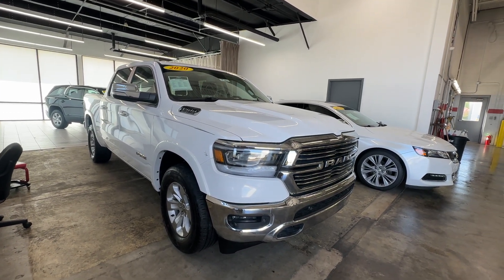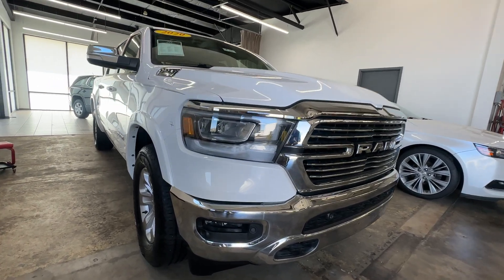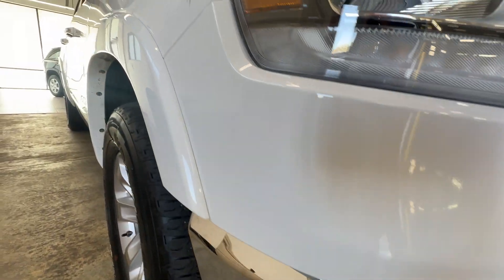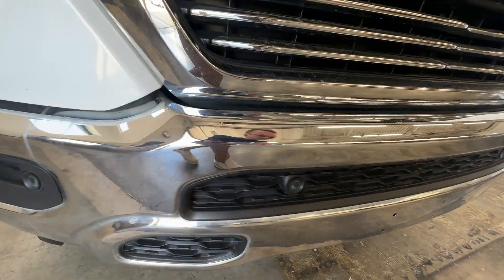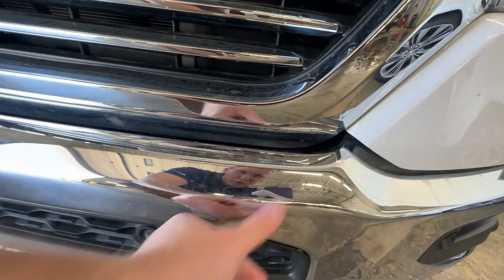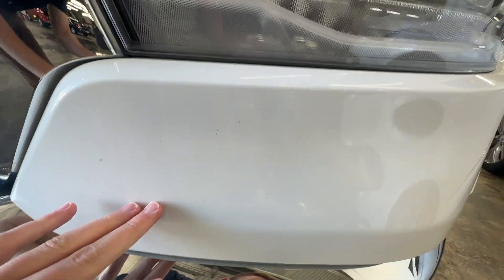This is dp261 with a 2020 RAM. Here to do a condition video — going to show you around the truck cosmetically, show you any fine imperfections, scratches, scuffs. Honestly everything's looking really good.